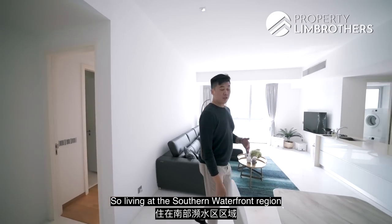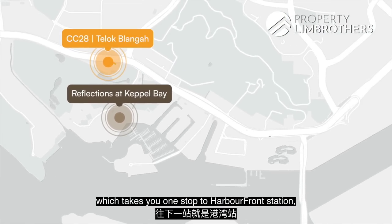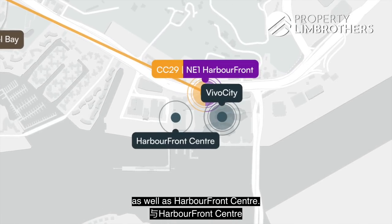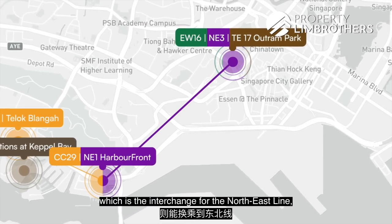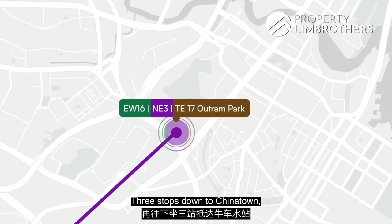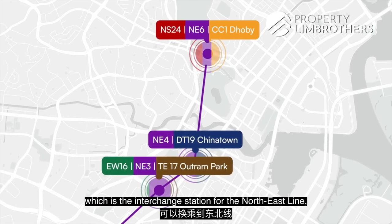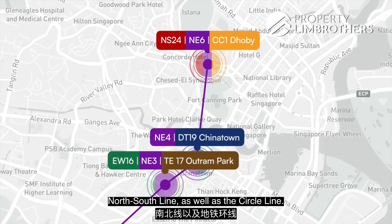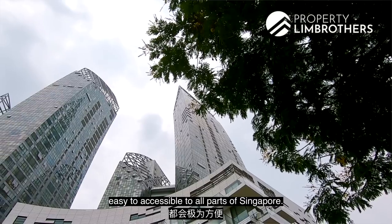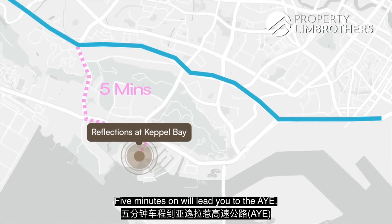Living at the Southern Waterfront is very convenient — just about a 10-minute walk to Telok Blangah MRT, which is one stop to HarbourFront Station, the interchange for the North East Line and Circle Line, where you'll also find Vivo City and HarbourFront Centre. Two stops to Outram Park — interchange for North East, East West, and the future Thomson-East Coast Line. Three stops to Chinatown, and five stops to Dhoby Ghaut. By car, it's a 10-minute drive to the CBD and 5 minutes to the AYE.